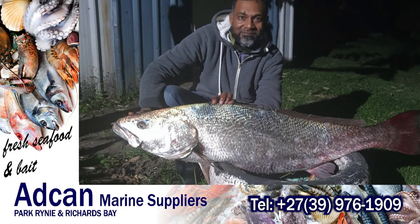Our next catch is a beautiful cob of 18kg that was caught at the Lighthouse at Port St. John's. This was caught by Azhar Khan and he was using a Daiwa Saltist rod, Daiwa Saltist 4500 reel, 40lb JB braid, and it was caught on a Rapala.